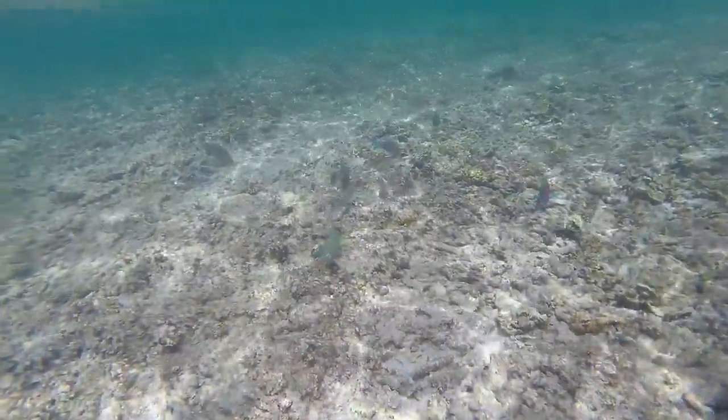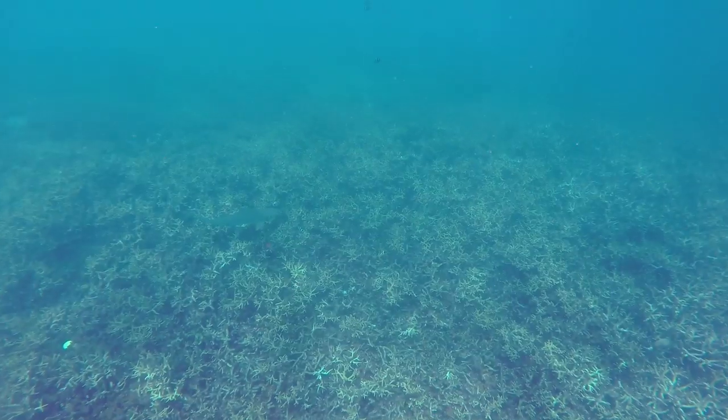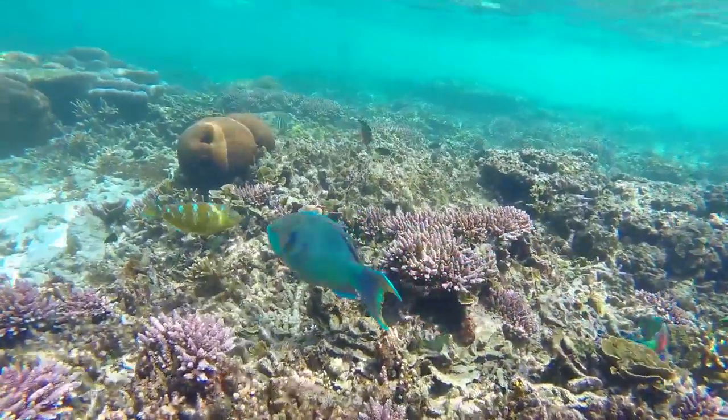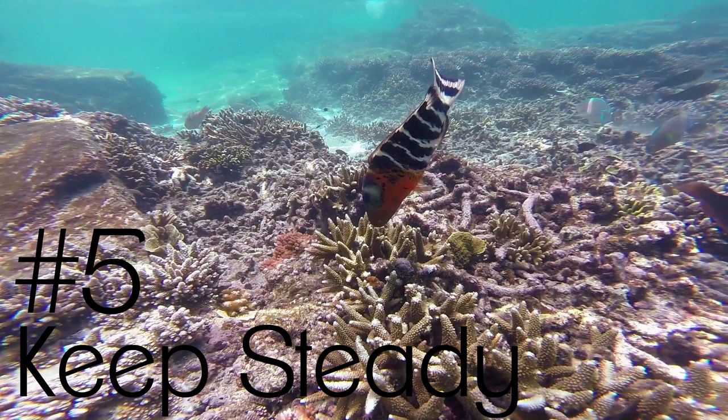Tip number four: big fish. When using wide angle, objects that are only a few meters away from you will look very small on the video. It won't look stunning to see only the shadow of a shark, so make sure to get as close as possible to the object and also try to get some huge fish in front of your lens.